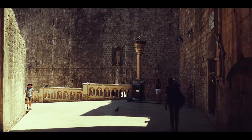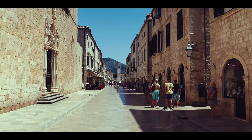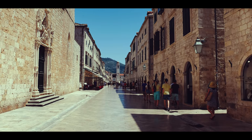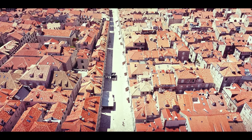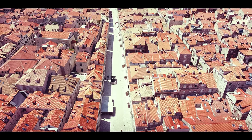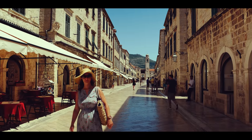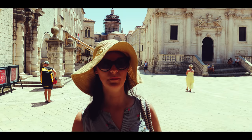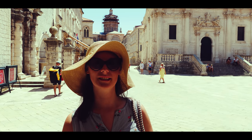And now we are entering Old Town and the most famous street, Stradun. From this point, only pedestrians are allowed. Dubrovnik is the most famous city in Croatia. It is also known as the Pearl of the Adriatic Sea.